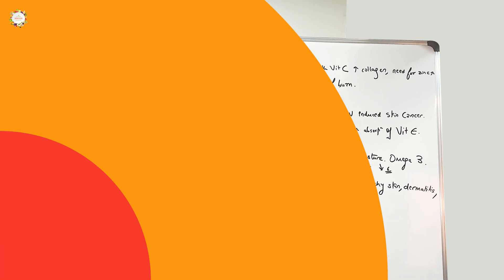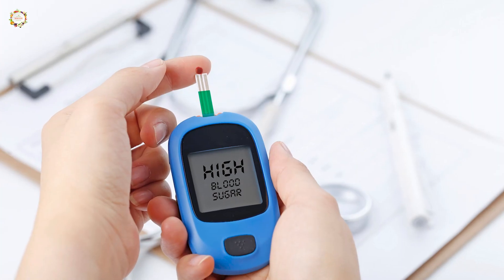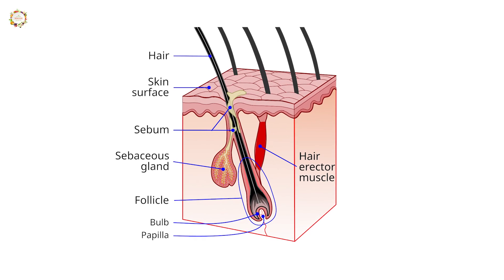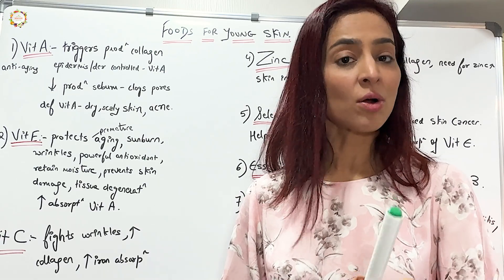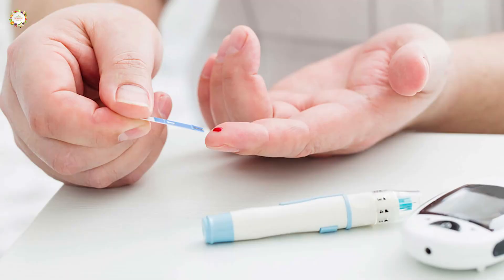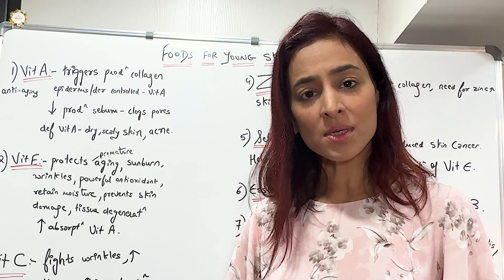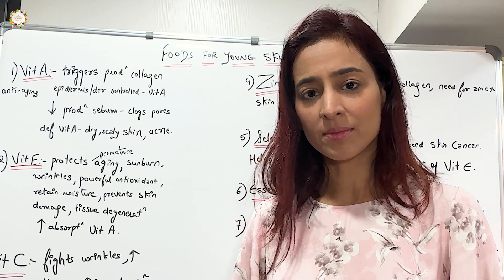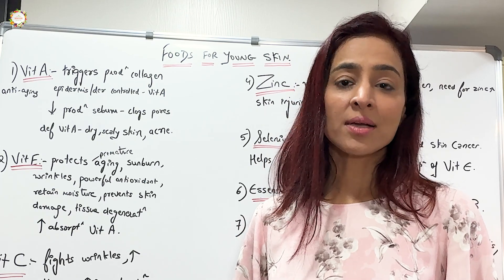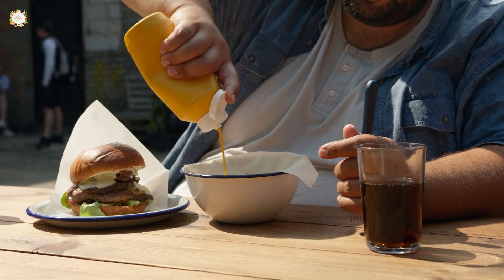People who consume processed foods and junk foods, having a diet high in sugary foods — this leads to an insulin spike. Insulin triggers another hormone called androgen, which enlarges our sebaceous glands, leading to acne. Sebaceous glands are our oil glands. People who are diabetic or have high sugar levels always tend to look much older or have a lot of skin problems. People with PCOS, who are insulin resistant, also have a lot of skin issues like pigmentation and skin darkening.